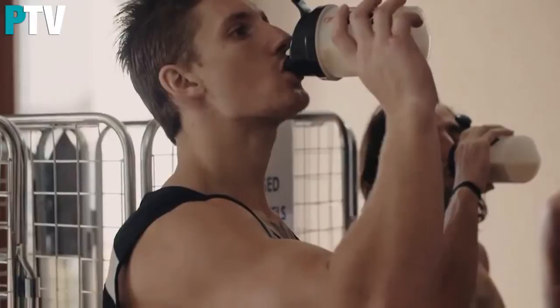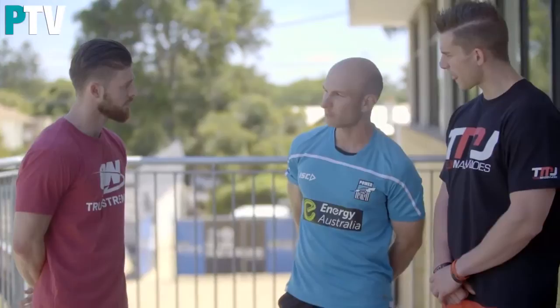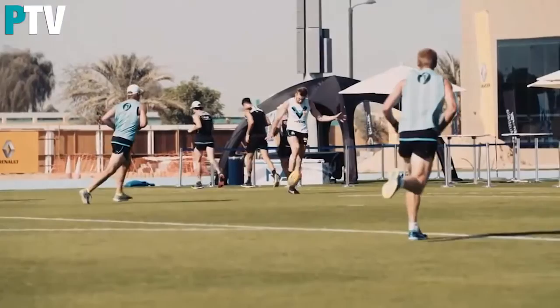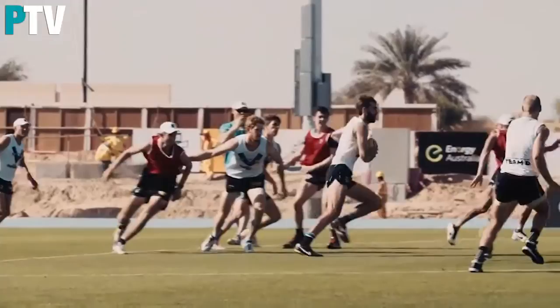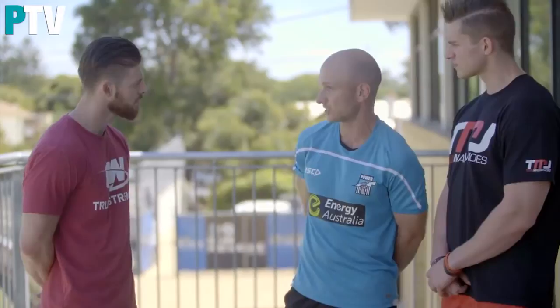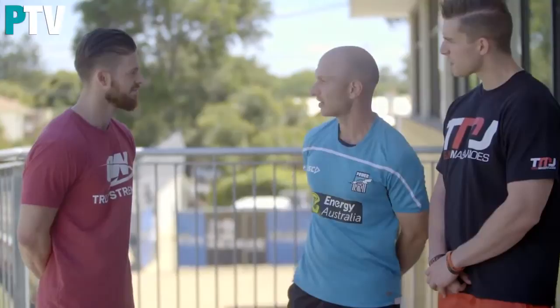Yeah, absolutely. There are a number of different things we have to consider. One would be where the coaches want these guys to play, or what position on the field. Two, whether they're a rehab player recovering from injury, and also from a performance aspect, what do they need to perform on the field. Once you get those three things right, you can start being a little bit more individualized — based on skin folds or DEXA scans, see what specific areas they need improvement in, whether it's bone mineral density, decreasing fat mass, or increasing muscle mass.